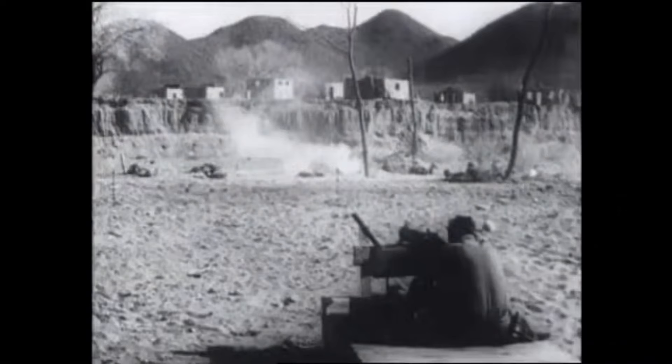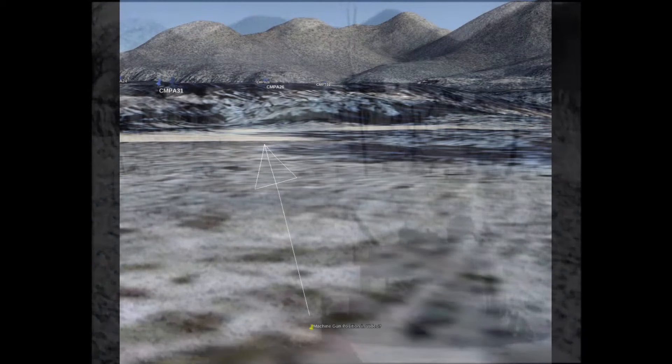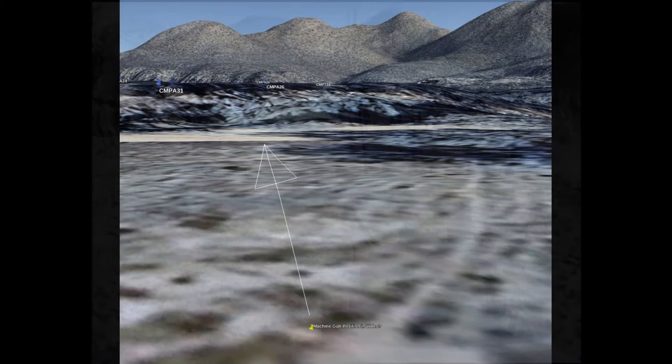The first location we will attempt to find is a machine gun position taken from World War II archival footage. At that time, many of the buildings in Charleston were intact, likely destroyed or damaged as a result of training for the war. Unlike during World War II, this area is heavily overgrown, which makes lining up landmarks a bit difficult.